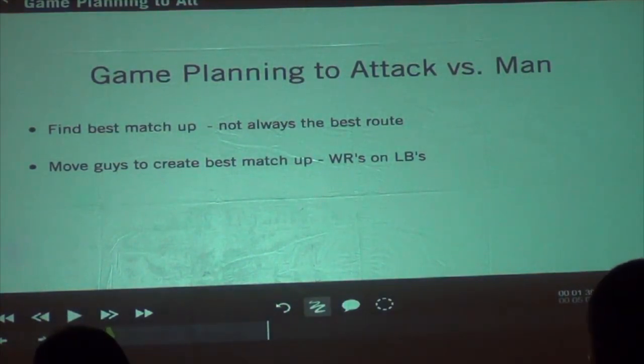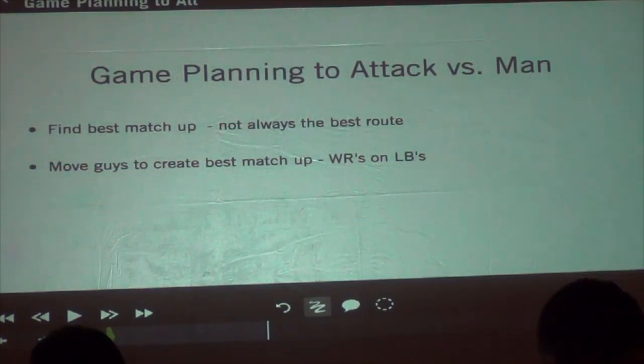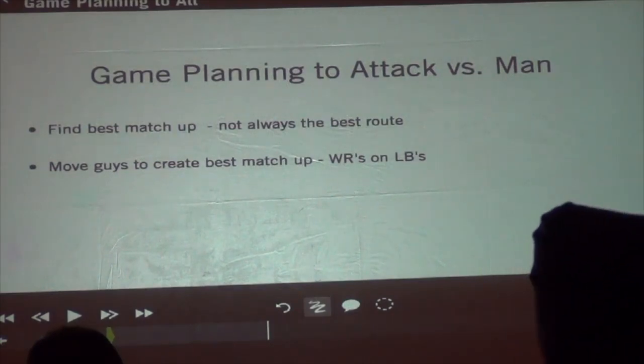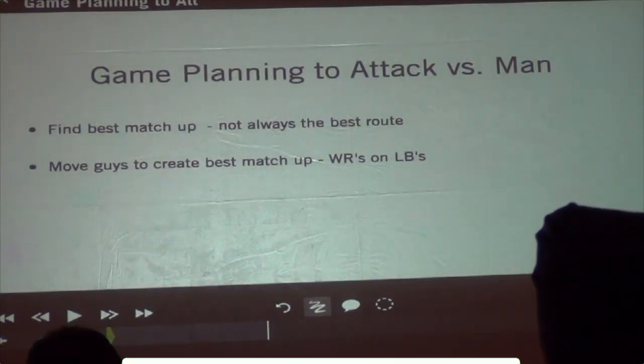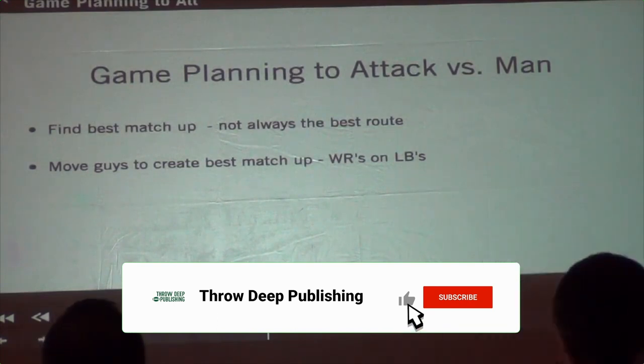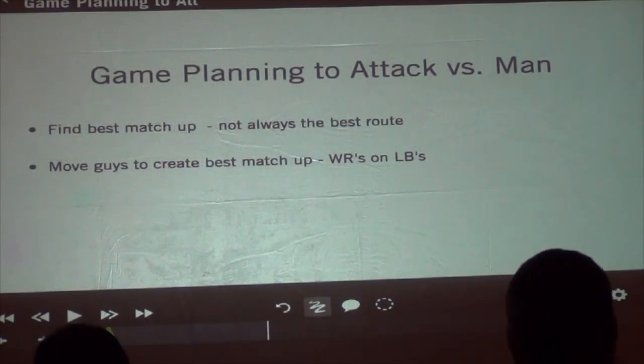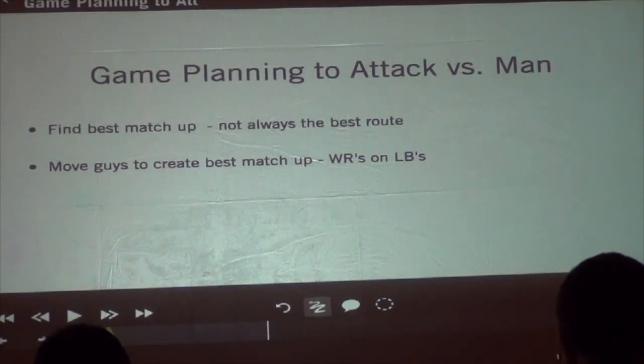We did see man a little, not that much, but here and there. Basically what we came to when we were looking at beating man and game playing versus man is finding the best matchup — not always the best route. How can you get the kids you're confident in on some of the weaker defenders on their side?